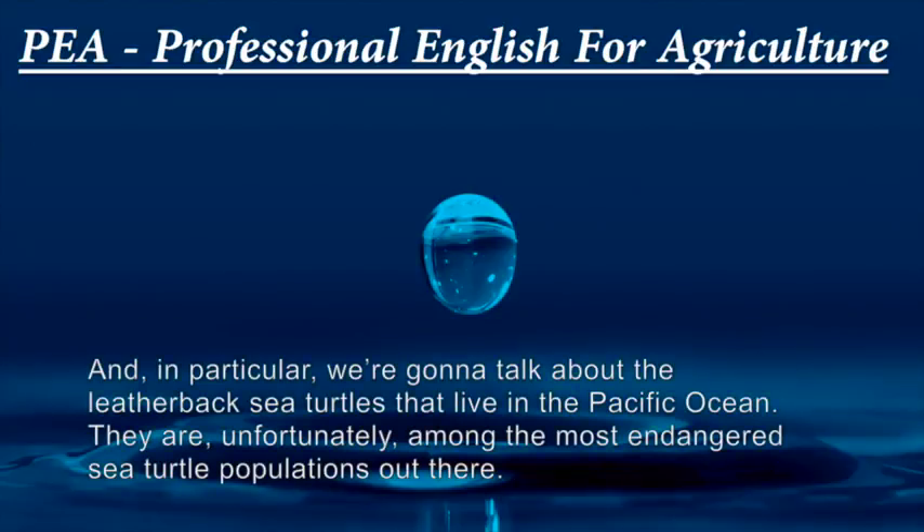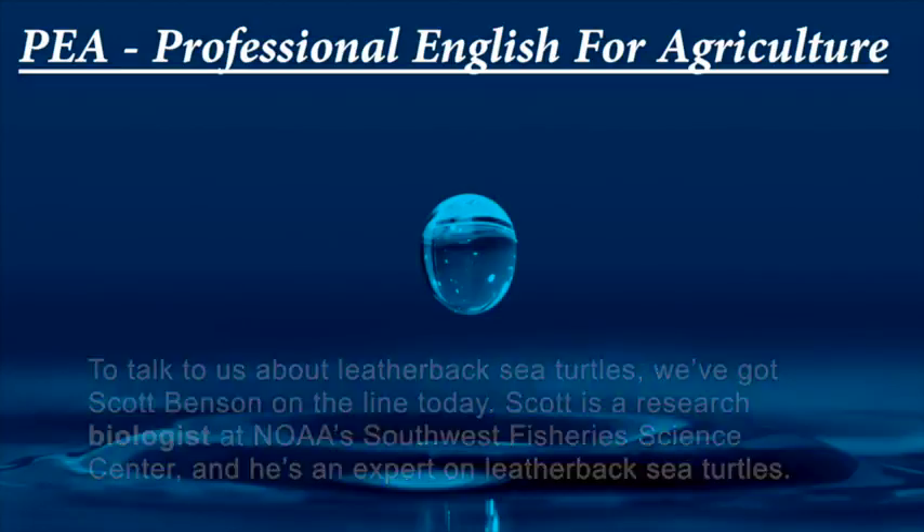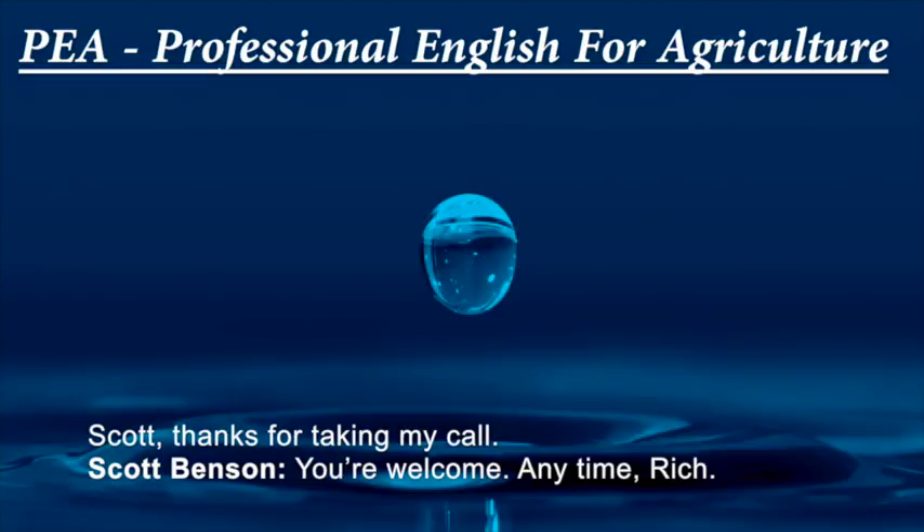In particular, we're going to talk about leatherback sea turtles that live in the Pacific Ocean. They are, unfortunately, among the most endangered sea turtle populations out there. To talk with us about leatherback sea turtles, we've got Scott Benson on the line today. Scott is a research biologist at NOAA's Southwest Fisheries Science Center and an expert on leatherback sea turtles.